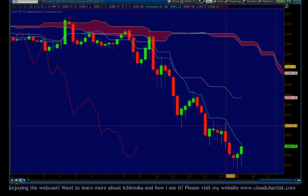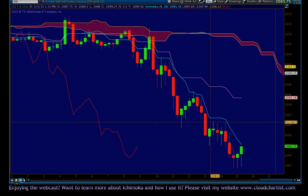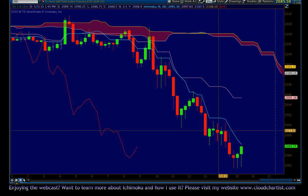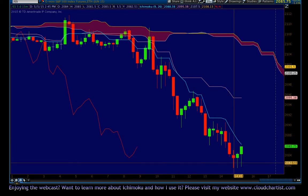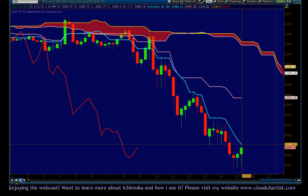Then we went sideways for a little bit, still under the Tenkin Sen the whole time. So if you were short on this from the setup, you wouldn't have had any reason to get out of the trade because the Tenkin Sen remained unviolated the whole time. Now currently we have some bottoming tails here — we have tweezer bottoms, actually three bottoming tails — and price is coming up and is right about to hit the Tenkin Sen once again at 2086.13.